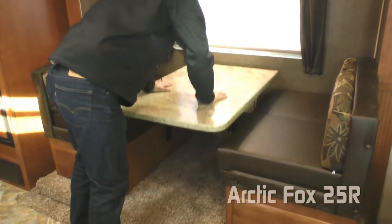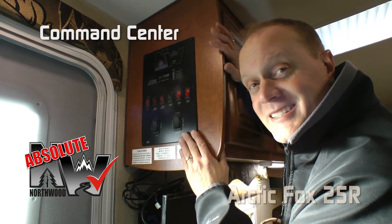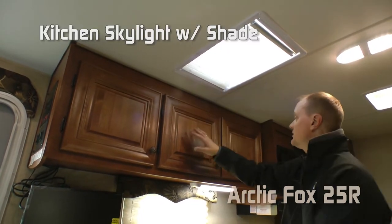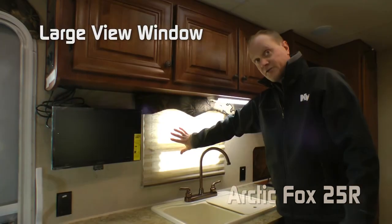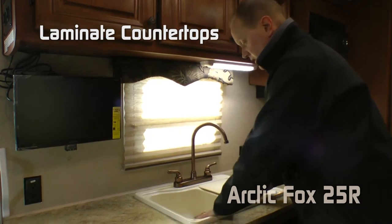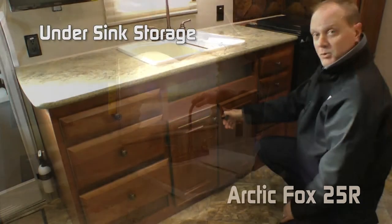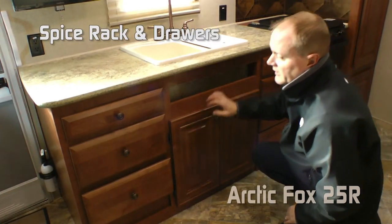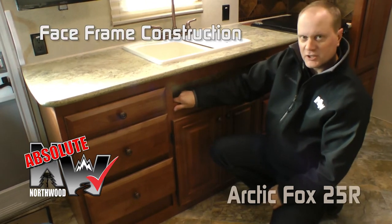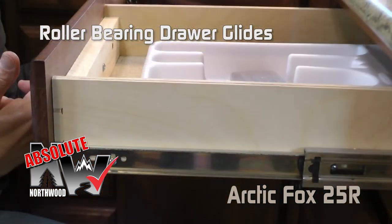Absolute Northwood feature command center with a 19-inch 12-volt/110 TV. The kitchen features a skylight with shade, large overhead cabinet storage, large view window, two 110 outlets, laminate countertops with deep double bowl sink, removable sink cover, and high-rise faucet. Plenty of extra under-sink storage, spice rack, and drawers. All Absolute Northwood, meaning space frame construction like you'd find in your home, utilizing hardwood cabinet doors and drawer fronts, all with roller bearing drawer glides.